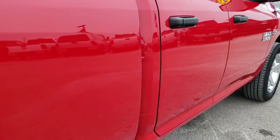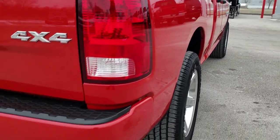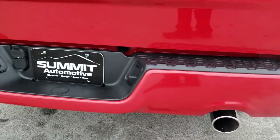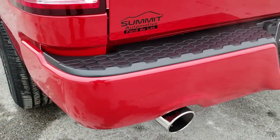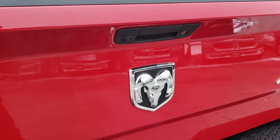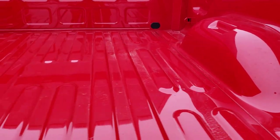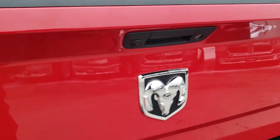We want to make sure you get the most accurate representation of the vehicle as possible so when you get here there are absolutely no surprises. As we come around to the back, you can see it has the dual rear exhaust. No dents or dings on that rear bumper — excellent shape. The tailgate is in nice shape as well, has a backup camera and a locking tailgate, and the bed looks like it has hardly ever been used — a couple little light scuffs but very, very clean back here, like new.